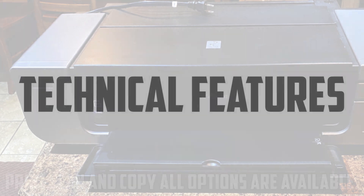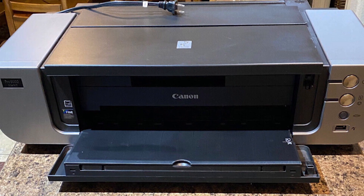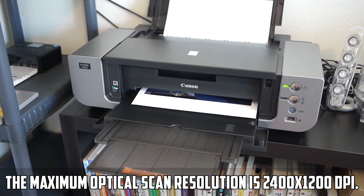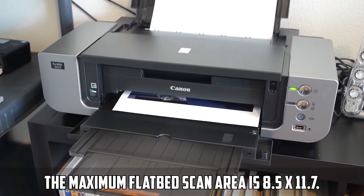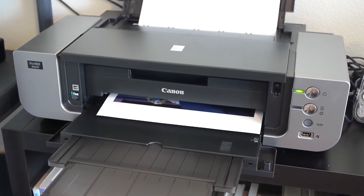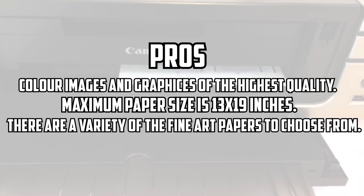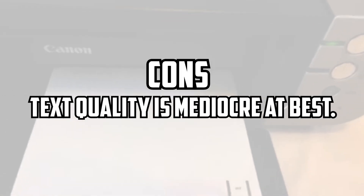Technical features: print, scan, and copy all options are available. The printer has a special feature of auto-duplexing and a 50-sheet automatic document feeder. The printer can print up to 11 by 17 inches. The maximum optical scan resolution is 2400 by 1200 dpi. The maximum flat scan area is 8.5 by 11.7 inches. The printer has a 2.7-inch touch screen LCD. Pros: color images and graphics of the highest quality; maximum paper size is 13 by 19 inches; a variety of fine art papers to choose from. Cons: the text quality is mediocre at best.